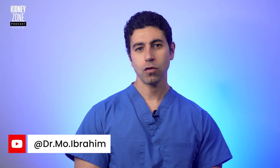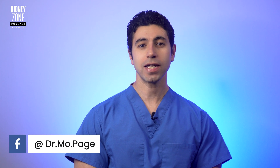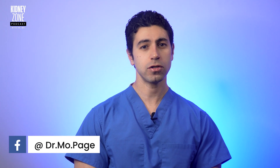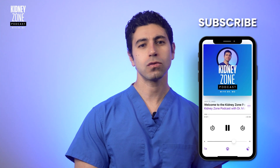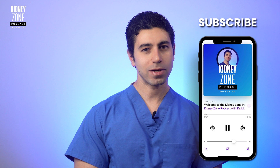Welcome back to the Kidney Zone. I'm Dr. Mo. Before we begin, please remember that this video is for informational purposes only. If you have any concerns about your kidney, your health, or your medications, it's very important to consult with a healthcare professional. But don't worry, it's not all doom and gloom. By the end of this episode, you'll be armed with the knowledge to make informed choices and safeguard your precious kidneys against these medications.